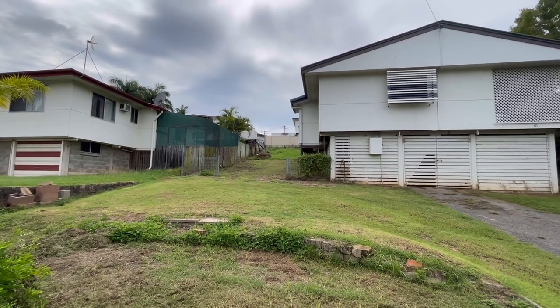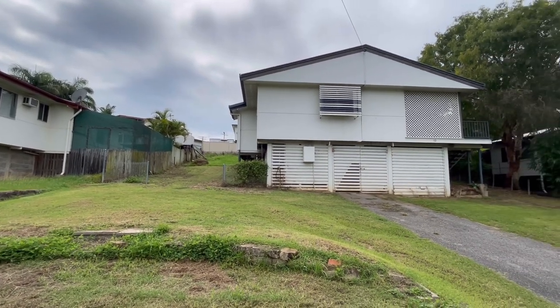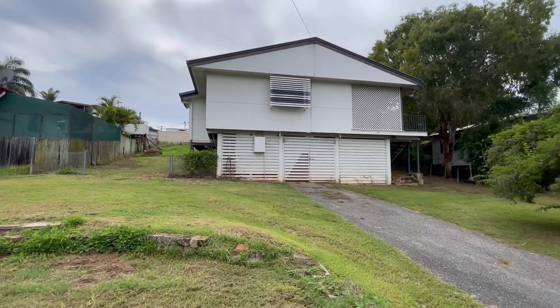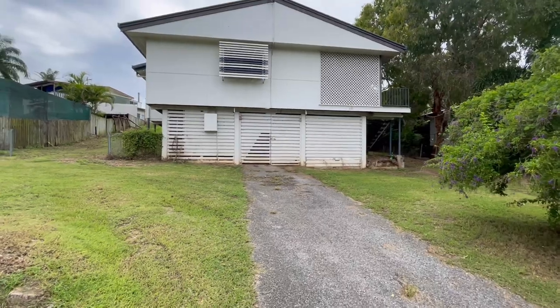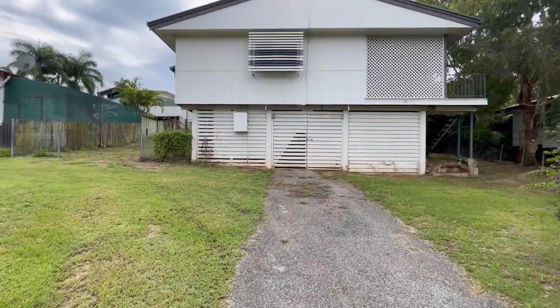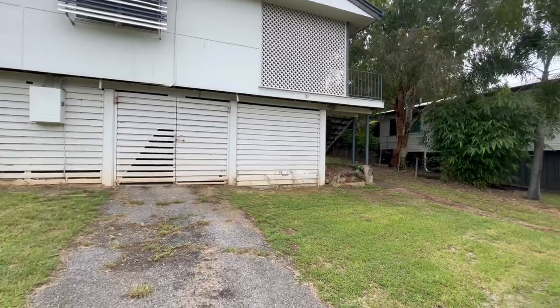I know 'potential' is one of those words thrown around a lot with properties, but this really is one of those homes. A lot of the work has been done inside, which you'll see when we get in there — it just needs a bit of love and care on the outside as well.